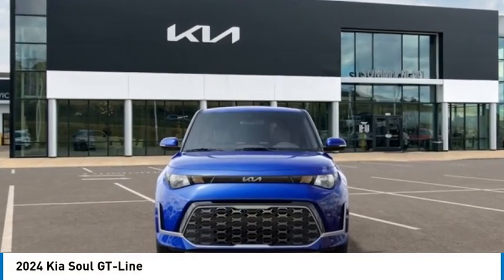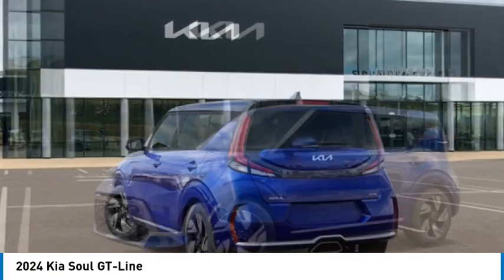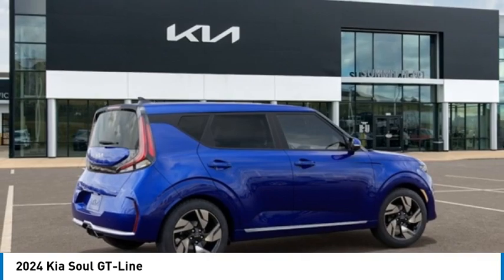Come test drive the 2024 Soul. The Soul is quick and ready with its innovative, catchy style. A sharp, roomy, and well-fitted cabin, and a comprehensive list of safety and fun features.